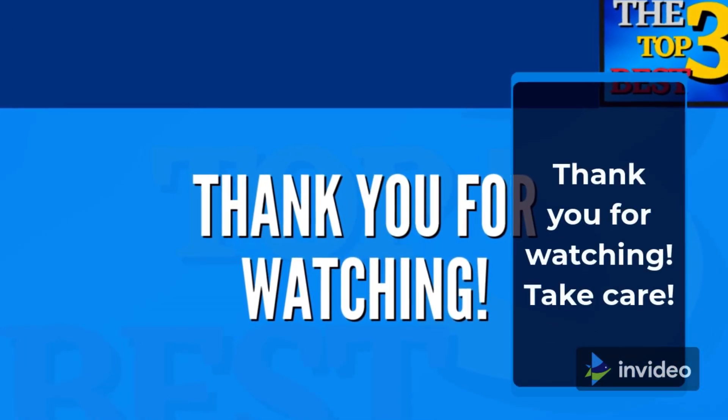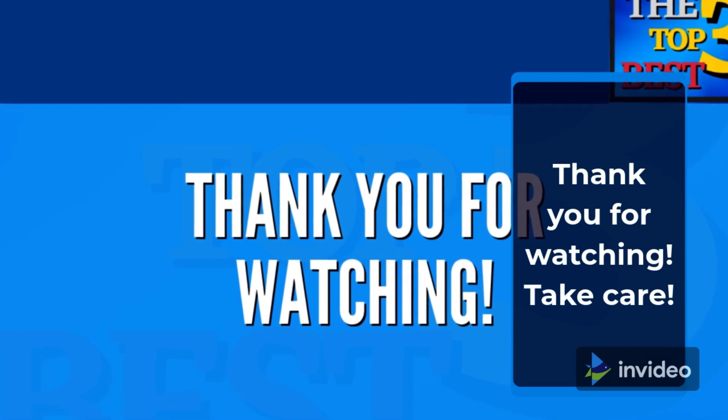Thank you for watching. Please subscribe to our channel for more top 3 best videos.